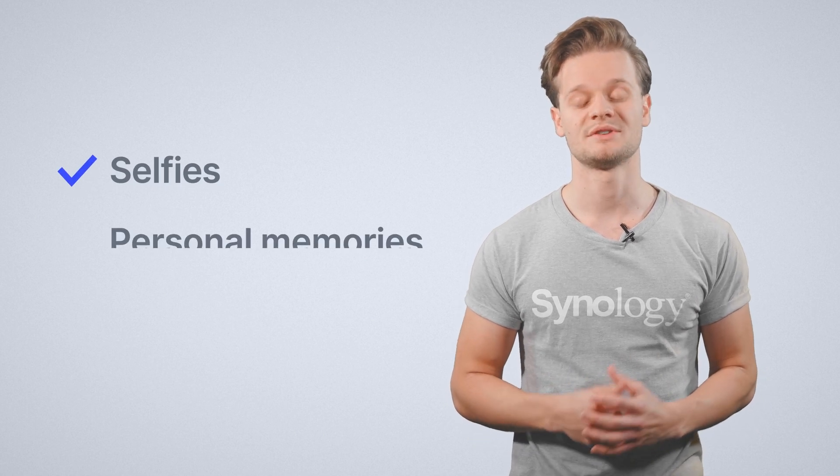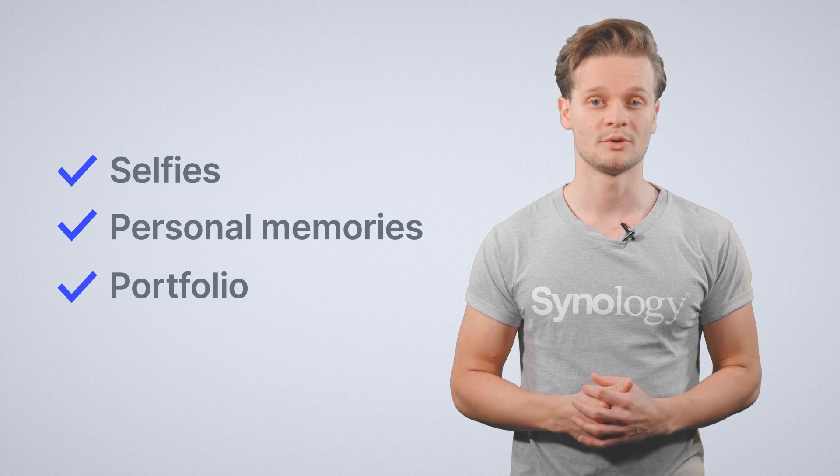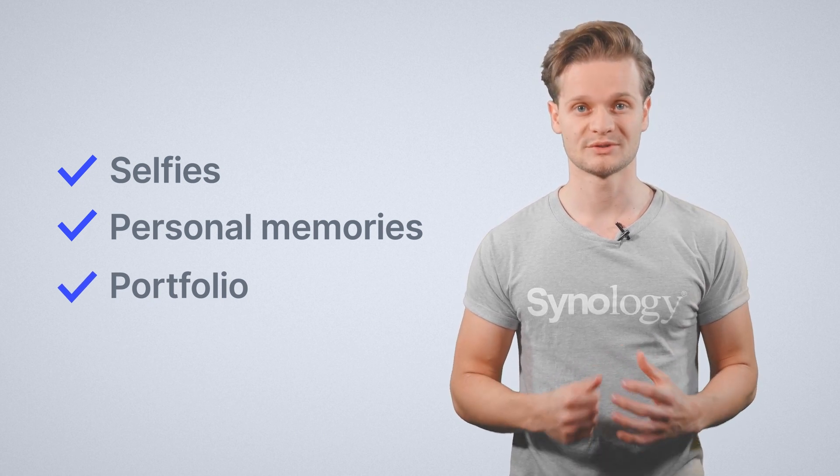At Synology, ensuring that your data is completely private and securely stored is at the heart of our products. This becomes especially important when talking about your personal pictures and videos — these could be selfies with your best friends, precious memories of you and your family, or professional photography work of beautiful scenery. All of these important photos have to be stored securely.